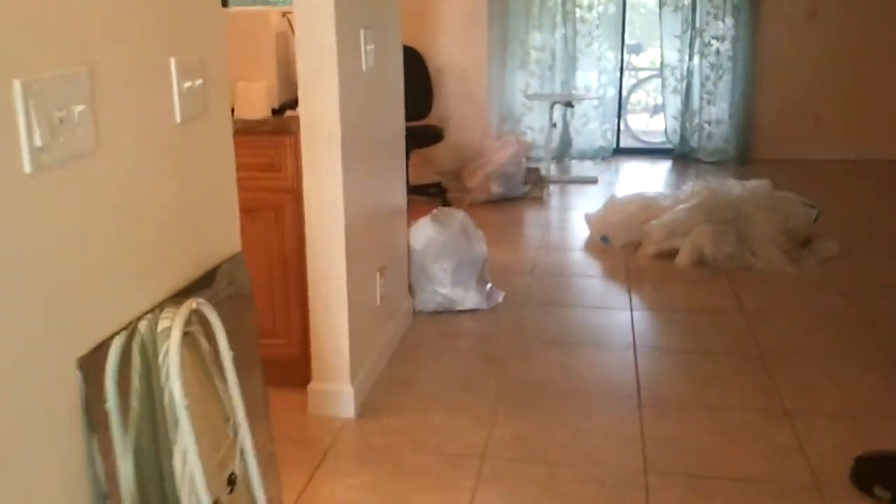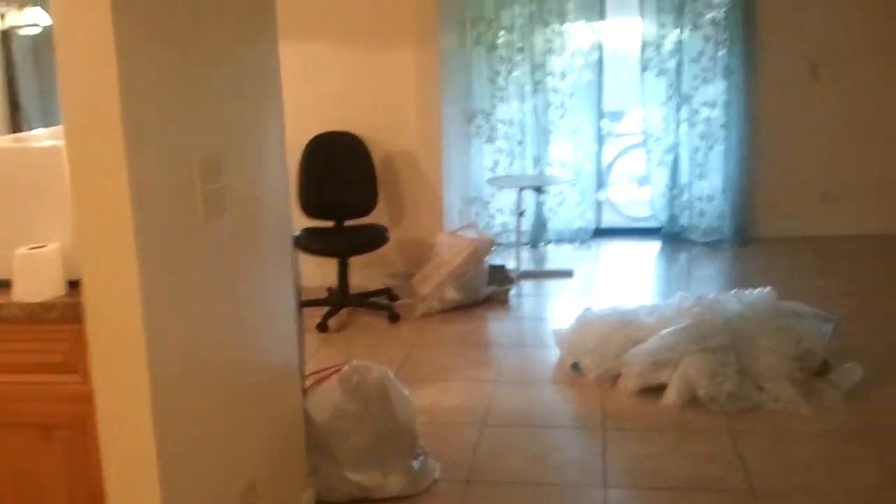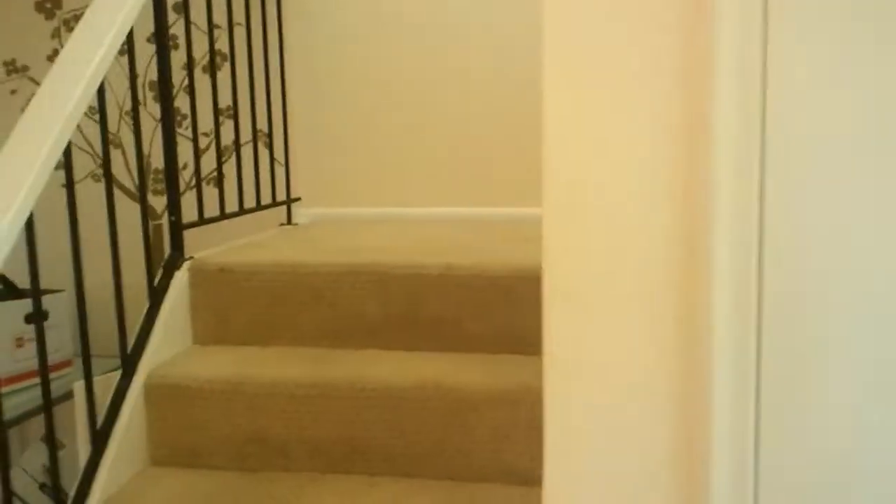Here's the townhouse — it's still being finished up, so there's some work as the tenant moved out and they're repainting everything. Living room is right here.